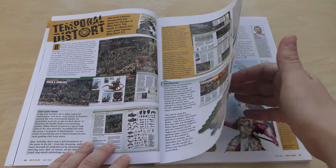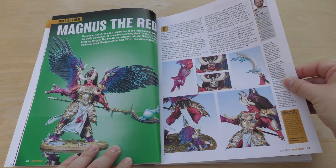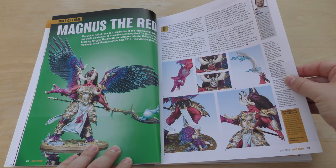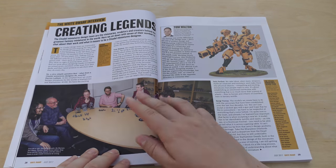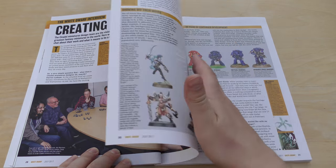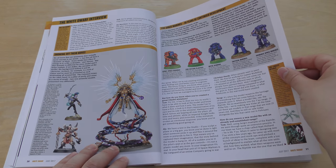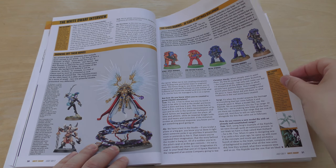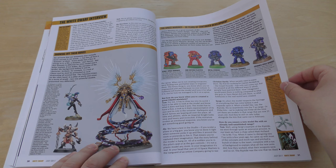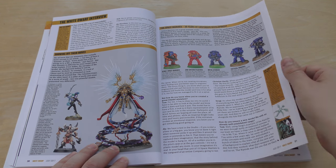Temporal Distort — Magnus the Red thread — absolutely huge model, and they're saying it's Miniature of the Year. Creating Legends — Space Marines: 30 years of continued development. That'll be worth reading regarding that.